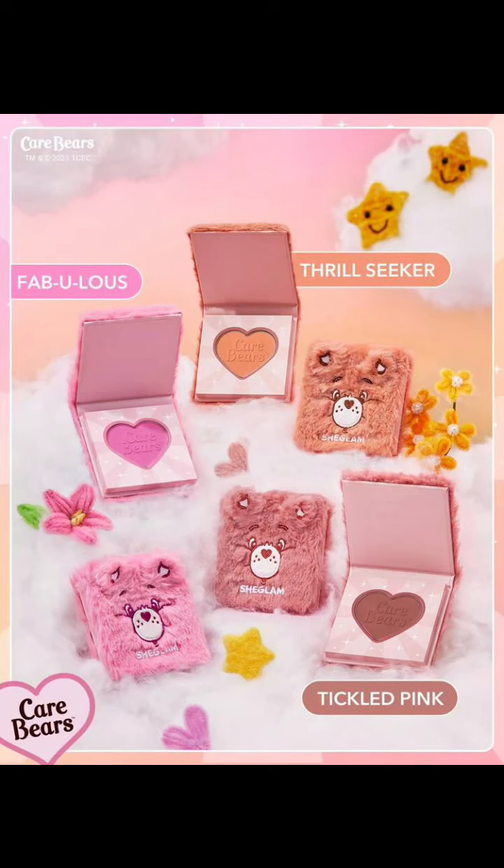They also have three different blushes and they come in the shades Fabulous, Thrill Seeker, and Tickled Pink — which is quite funny because Tickled Pink is not pink. Like, should they have swapped around the shades Fabulous and Tickled Pink? Very confusing. Again, the packaging — just insert my comments from earlier into this exact space.